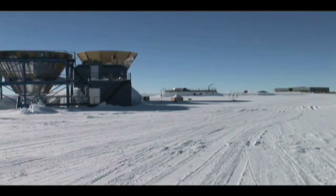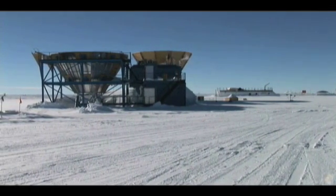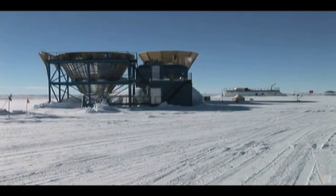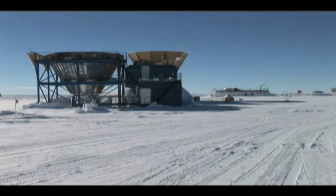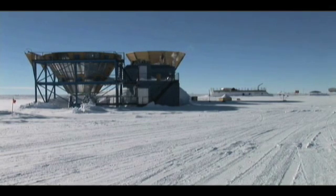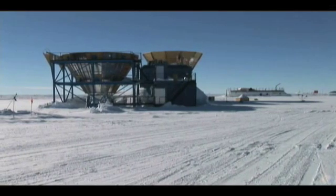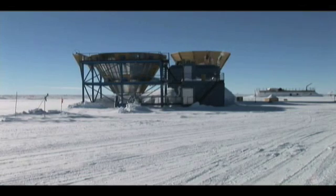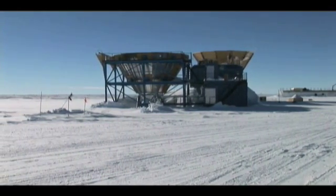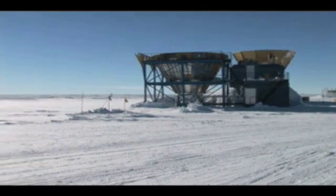As we keep panning over, you'll see two telescopes here at the Martin A. Pomerantz Observatory, known as MAPO. The telescope on the right was originally the Daisy Telescope, and since then it's housed other experiments called QUAD. On the left, you'll see the telescope that I worked on here the first time I came out about six years ago — that was the Viper Telescope. The telescope is now gone, but you can still see the ground shield, which protects the telescope and instrument from getting light from the ground, which would confuse our science.